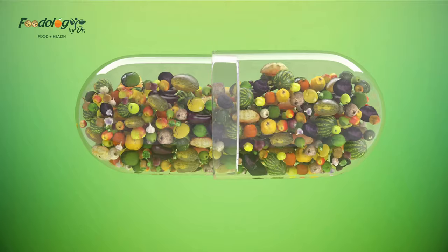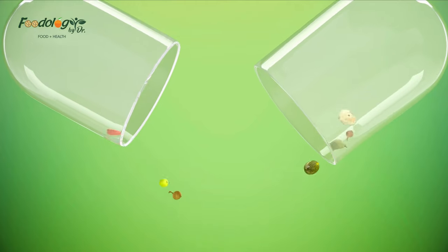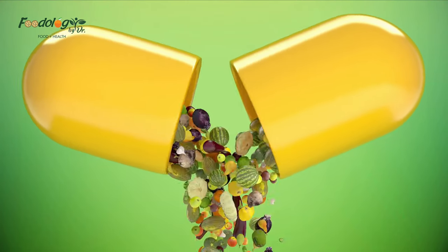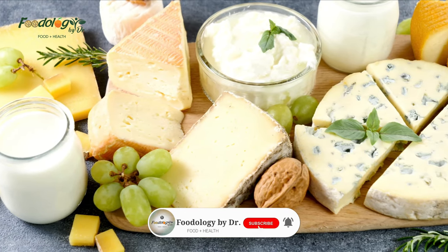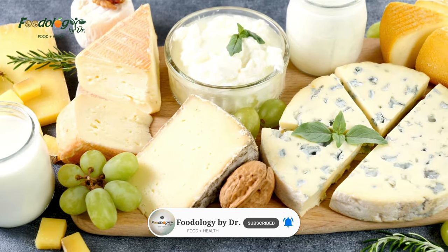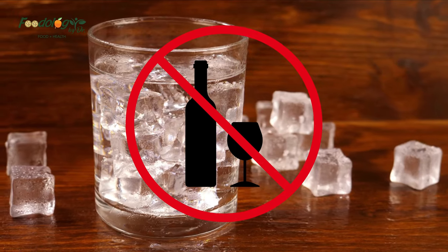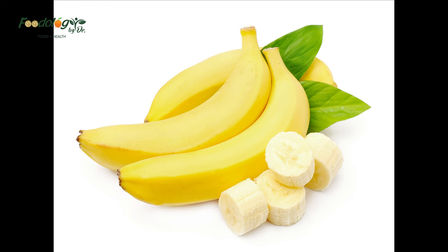How do you lower cholesterol naturally? The best way to reduce cholesterol is to eat a diet rich in high-fiber whole fruits and vegetables, whole grains, and healthy fats. Lifestyle and diet changes can reduce cholesterol levels quickly, including limiting saturated fats, increasing physical activity, reducing alcohol intake, and quitting smoking if necessary.